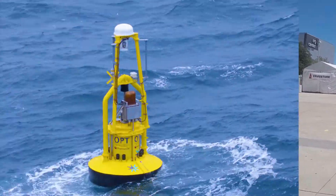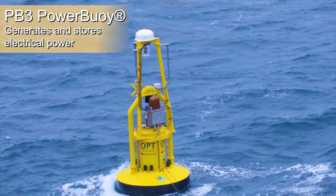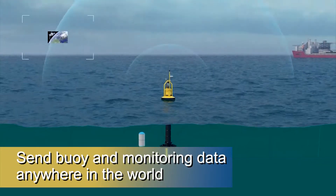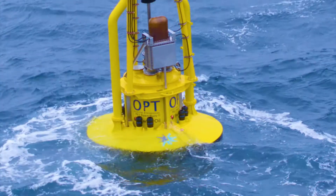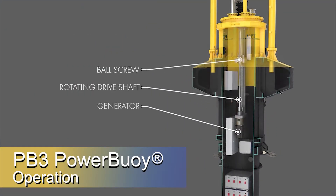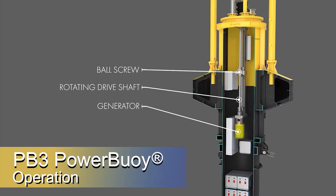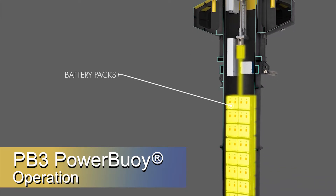The heart of the system is the OPT power buoy wave energy converter, which generates and stores electrical energy to power payloads and can send buoy and monitoring data to a land-based control station anywhere in the world. The vertical motion of the ocean waves moves the float up and down, which drives an input shaft. That input shaft spins a ball screw, which in turn spins the generator. The electricity generated from the generator is transferred to the battery packs.